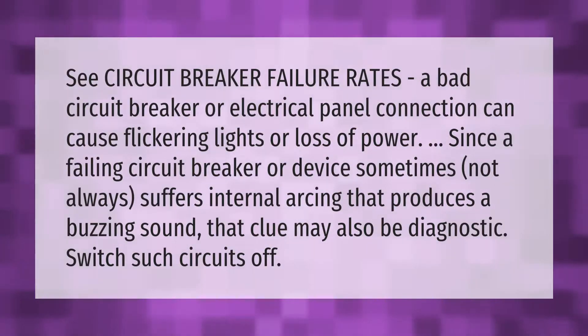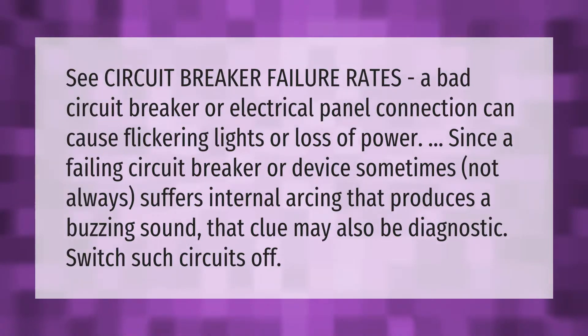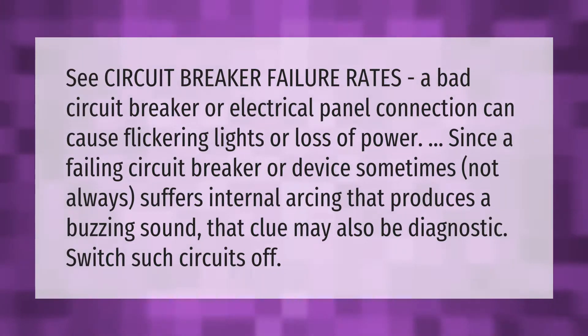A bad circuit breaker or electrical panel connection can cause flickering lights or loss of power. A failing circuit breaker or device sometimes suffers internal arcing that produces a buzzing sound — that clue may also be diagnostic. Switch such circuits off.